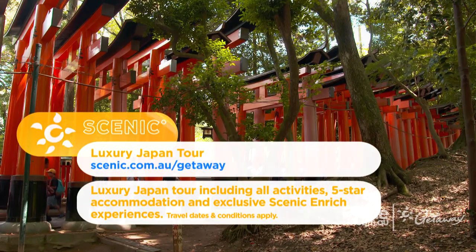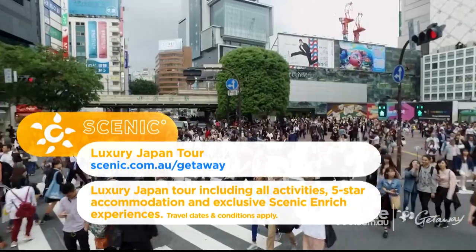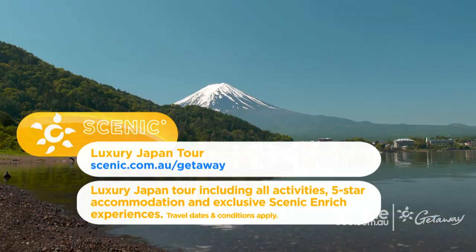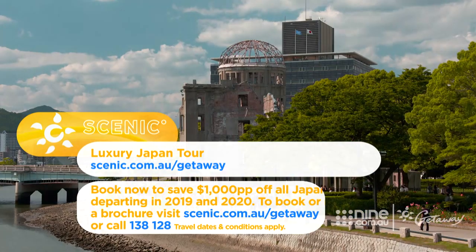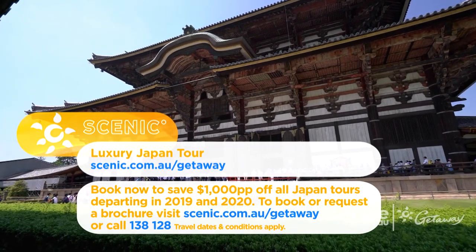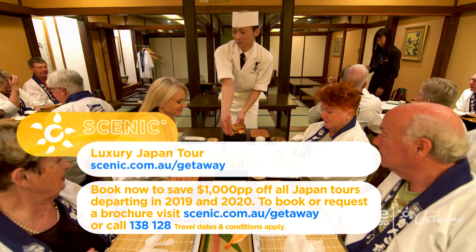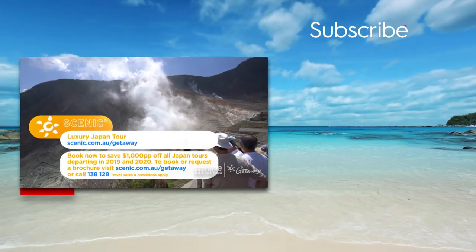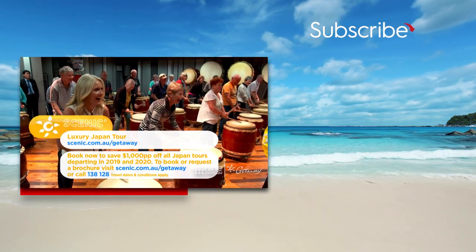Join Scenic on a tour of Japan, travelling in five-star luxury. Discover an intriguing culture, visit vibrant cities, and experience the traditions of this fascinating land. Just for Getaway viewers, visit scenic.com.au/getaway now to save $1,000 per person off all Japan tours departing in 2019 and 2020. To book or request a free brochure, visit scenic.com.au or call 138 128.